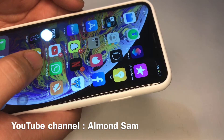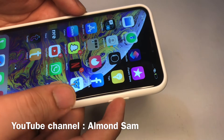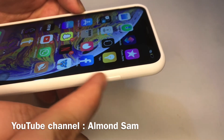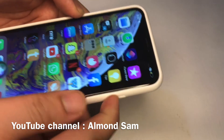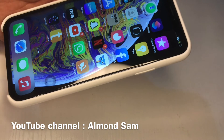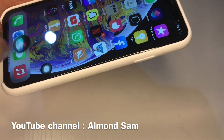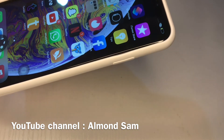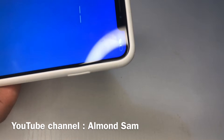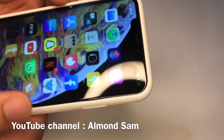Next, check for Siri — the voice assistant for pretty much any iOS device. On iOS 14, press the side button and you'll notice the Siri logo pops up. On an older version of iOS it comes up as a black screen. You can also issue Siri commands — for example, 'Siri, what's the weather today?' and it came back with clear and 48 degrees here in Philly. That's another way to confirm the phone is real.